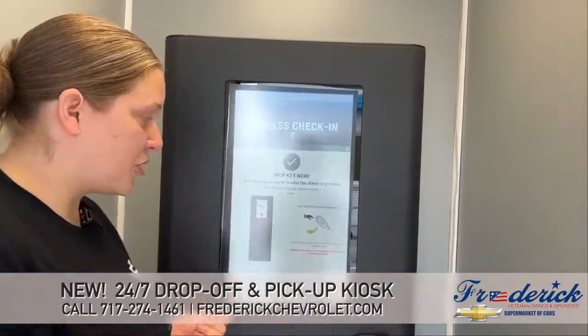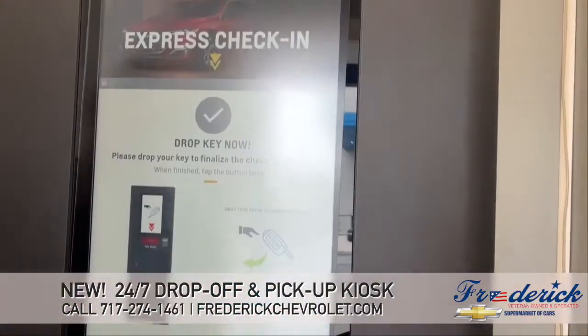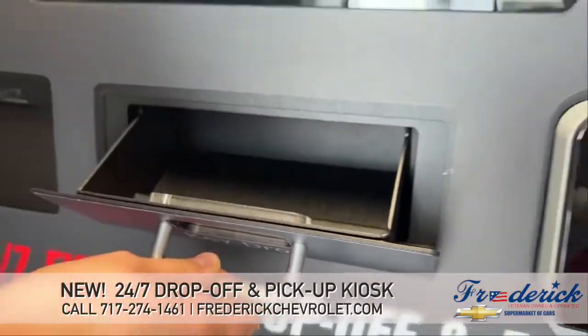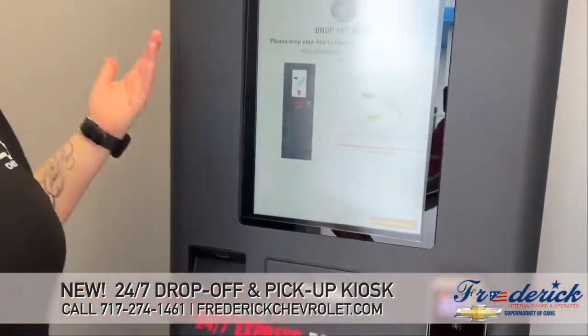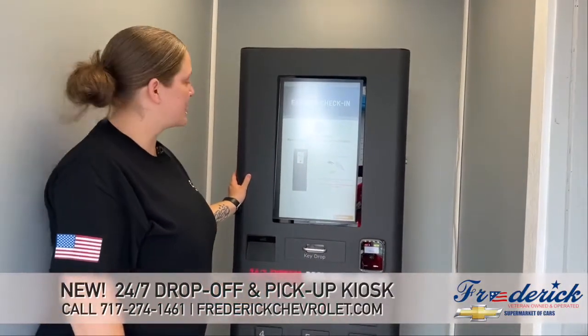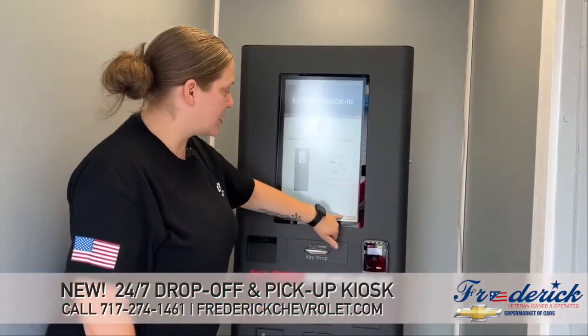This is where you're going to drop your key off. You're going to open this door, put your key in there, and close it. It goes to a secure location that only we can access. Then you'll just select 'key dropped off.'